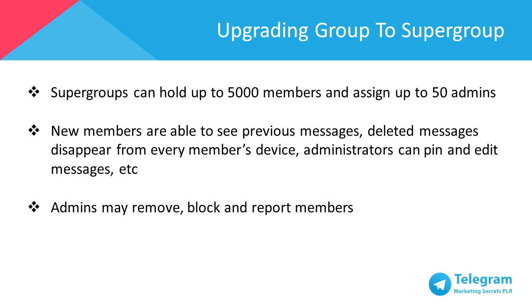You can upgrade normal groups to a supergroup. Supergroups can hold up to 5,000 members and be assigned up to 50 admins. There are several functions available in a supergroup, such as new members are able to see previous messages, deleted messages will disappear from every member's device, admins can pin and edit messages, and much more.